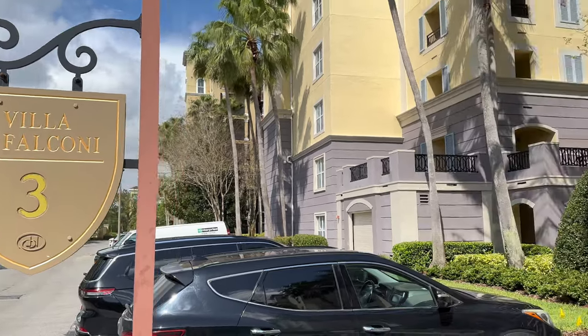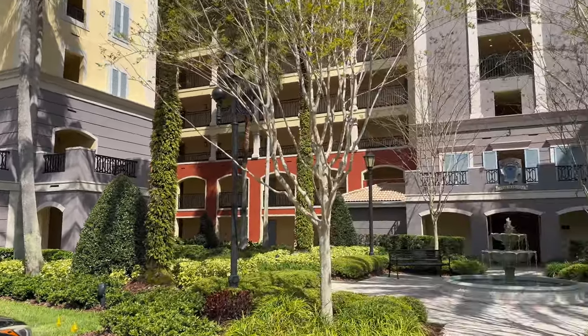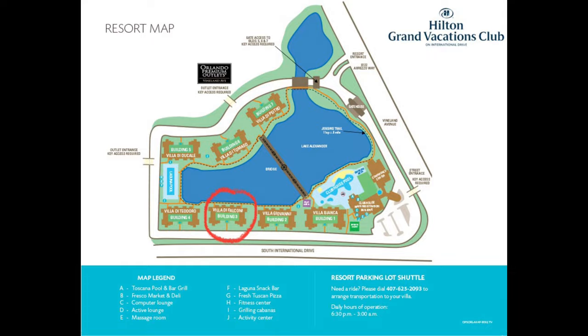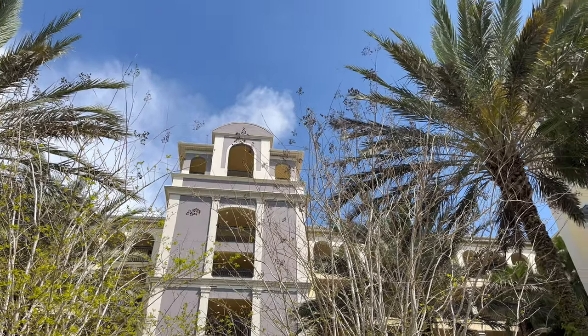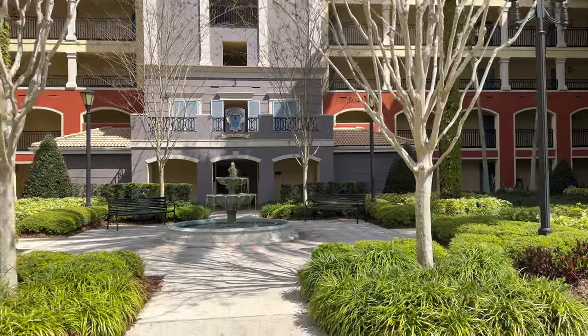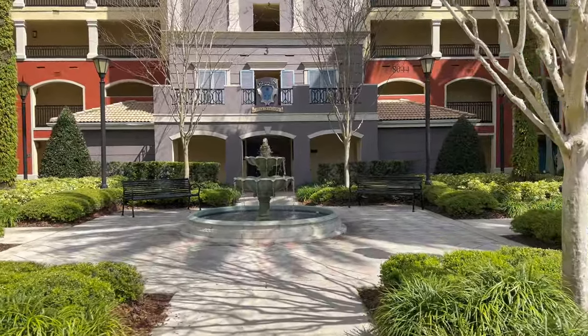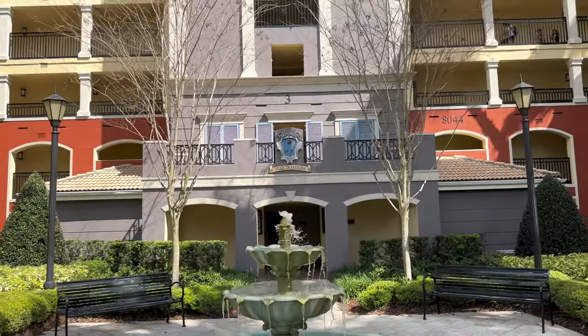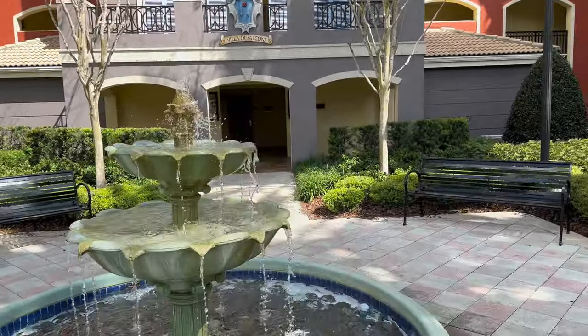Tuscany Village Hilton Grand Vacation Club has a total of seven buildings on the property. We were in building three, which by the map is pretty centrally located between both pools and the main areas of the resort. The grounds and buildings were kept very nicely, but as a Hilton Grand Vacation Club, it has your typical timeshare resort feel — more of an apartment style rather than a hotel.